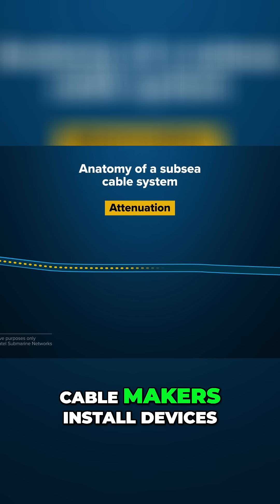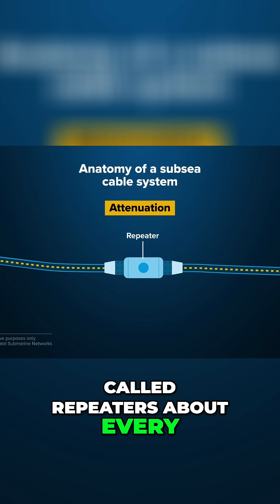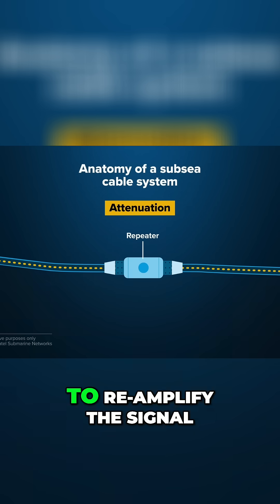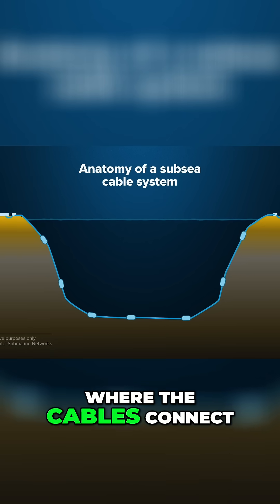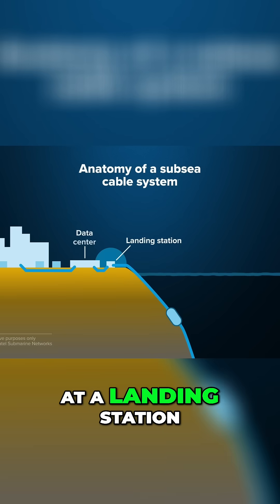To prevent this, cable makers install devices called repeaters about every 50 to 62 miles to reamplify the signal. The cables are just one part of the infrastructure. The rest is on dry land, where the cables connect to the terrestrial network at a landing station.